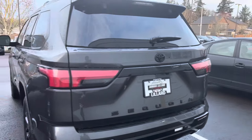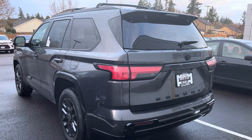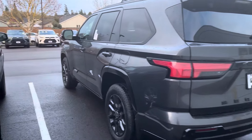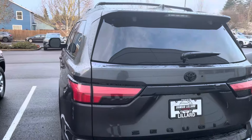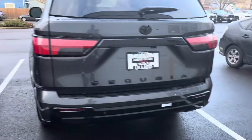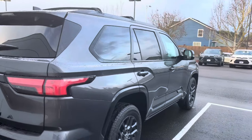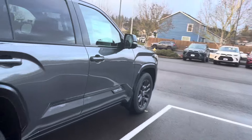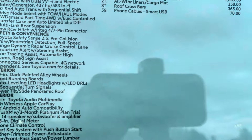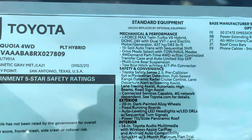Yeah, we got this eighty thousand dollar Sequoia here. It's not even open yet, but what do you guys think about this thing? We just saw a TRD Pro that was black — I like this color right here. If you get the Sequoia, I mean, you're spending a lot of bread but this is what you get for it. These are all your options.